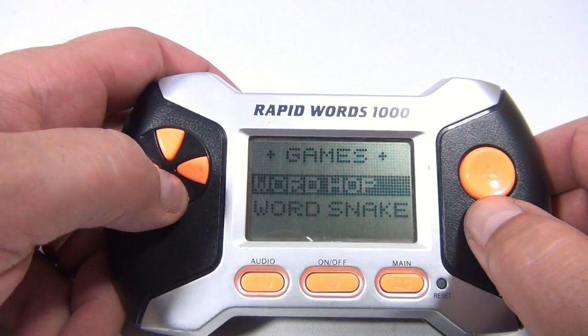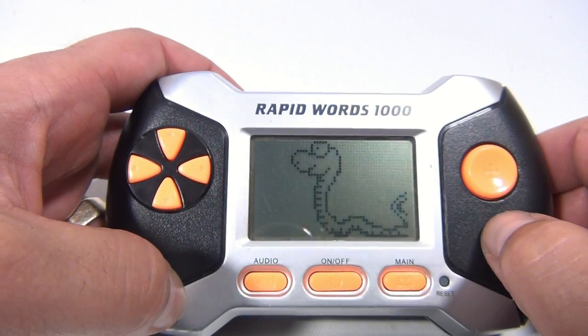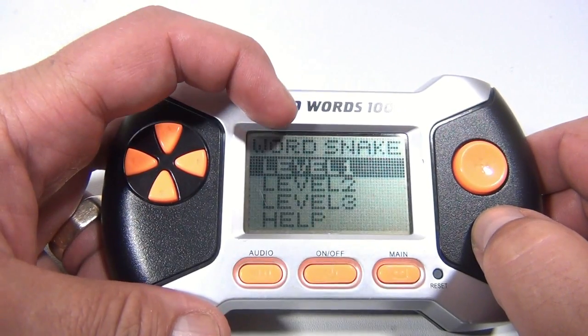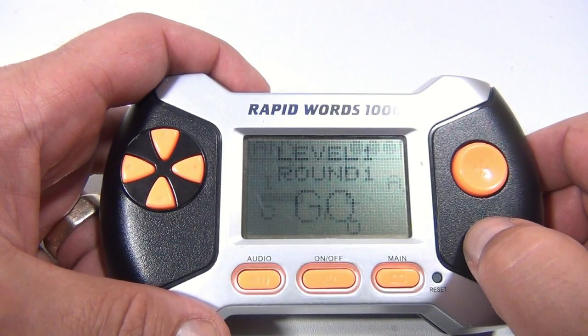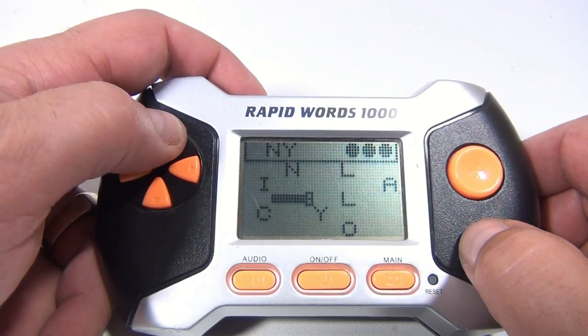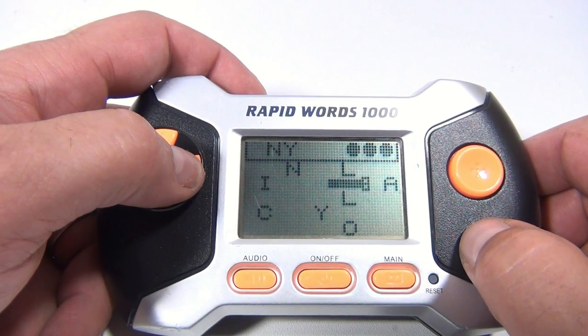Let's keep Sight Words and let's go to Word Snake. Now this one, you control the little snake. You've got to move him around to spell the word. You'll see the word up here at the top. Word Level 1. So I've got to spell 'Any.' Once I start the snake, he starts moving. I've got to get to A.